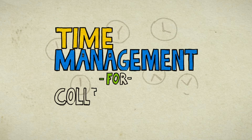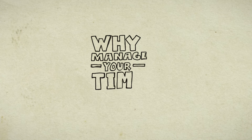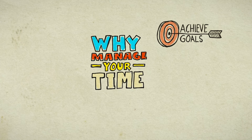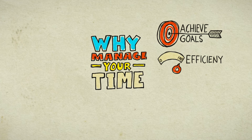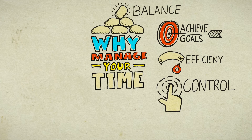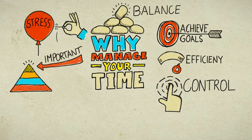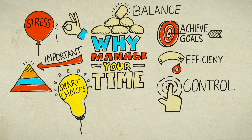Welcome to this video on time management for college students. Why do we need to manage our time effectively? To achieve goals, be efficient, gain a sense of control, gain a sense of balance, reduce stress, give time to the important parts of our lives, make smarter choices, and last but not least, enjoy life.